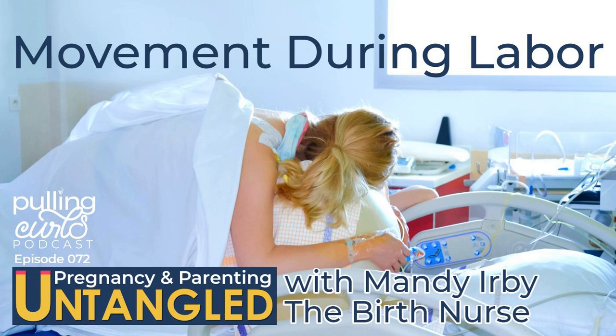Hey Mandy, welcome back to the Pulling Curls podcast. Thanks for having me. You are a third-timer — I'm pretty sure this is our third time. It's not going to be our last either. So today we're talking about movement during labor.